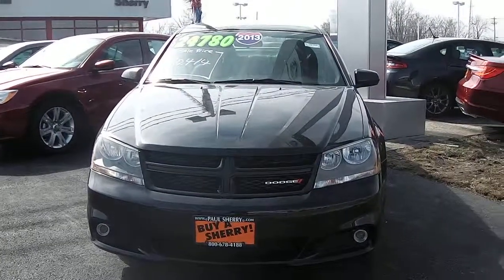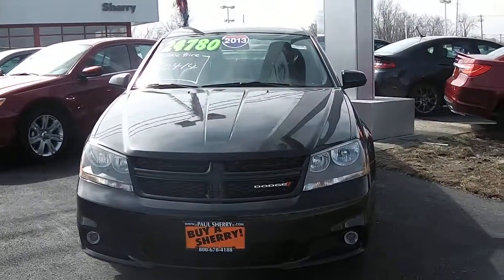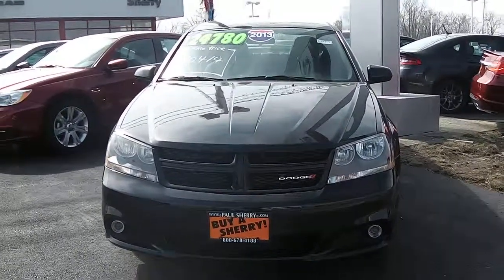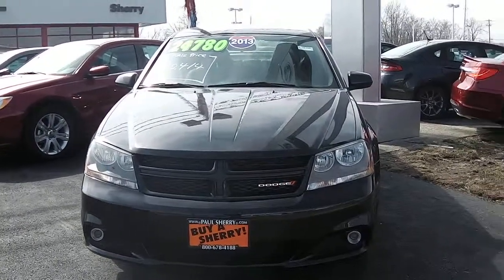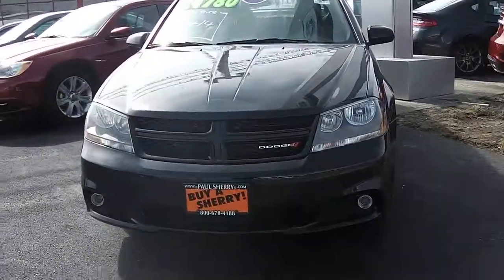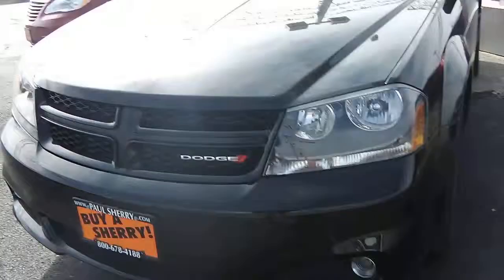Hello folks, this is Nick Ruiz with Sherry Chrysler Dodge Jeep and Ram here in Pickwell, Ohio. Today I'm showing you a 2013 Dodge Avenger SXT, stock number 26768. This SXT does have fog lights on it.